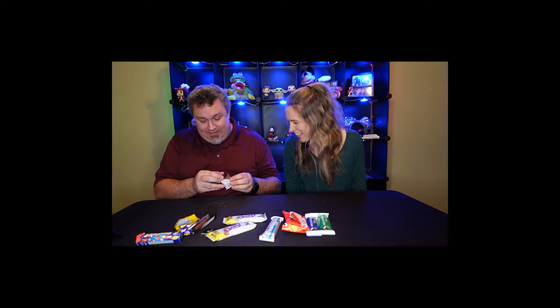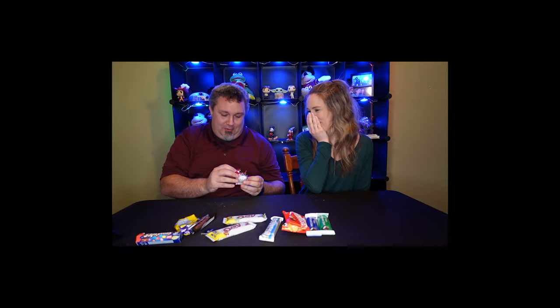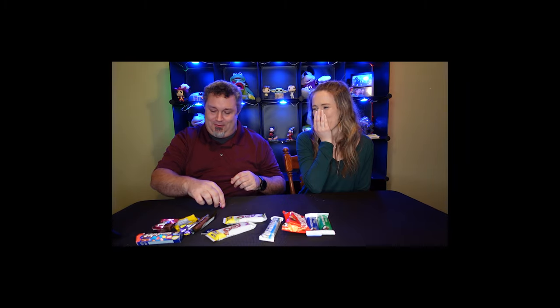There's no way you can possibly even get the texture. It's like raw meat inside. Oh my god, it was so gross.